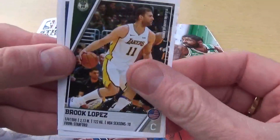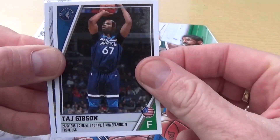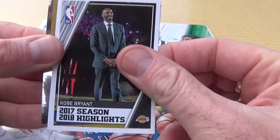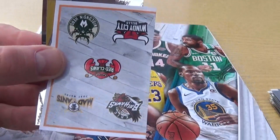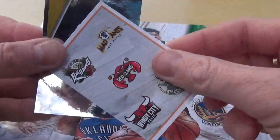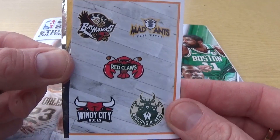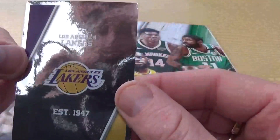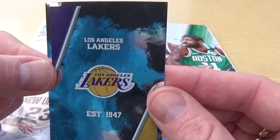There we go - there's our first one. We got Brooke Lopez, we have Taj Gibson, we have Kobe Bryant - that's one of the season highlights stickers there. We have all part of a really cool dual sticker there, and we have the Los Angeles Lakers club badge there which is really mirrored as you can see.